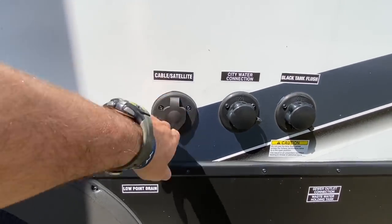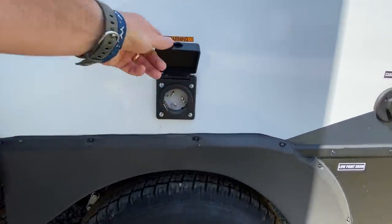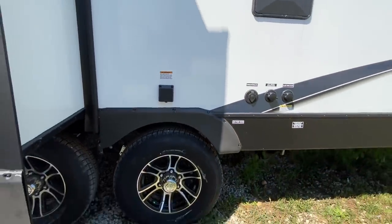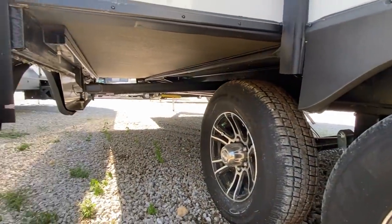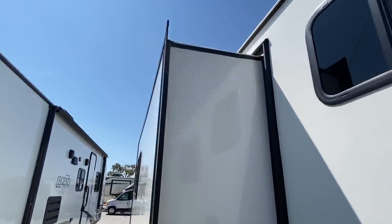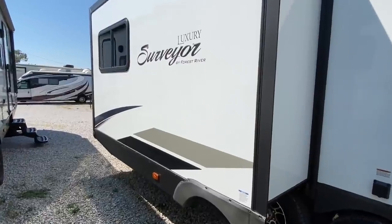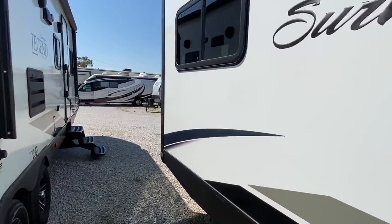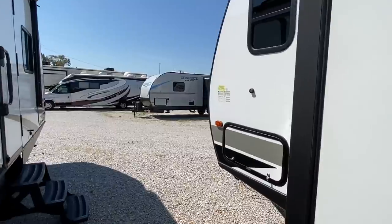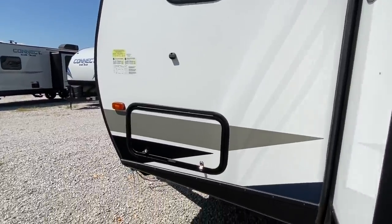That's your main power hookup there for your plug. Give you a look at the bottom of this slide out here — this is very important stuff. We spoke with one of the sales guys here at Sherman RV in Sherman, Mississippi, and he said this is one of his favorite units.